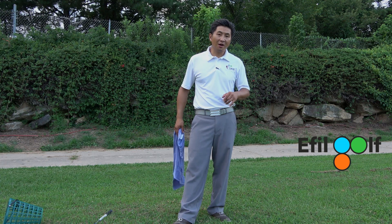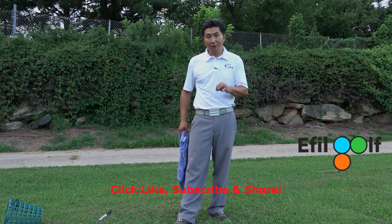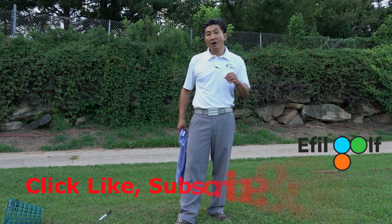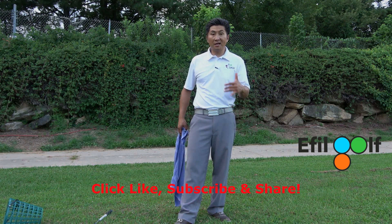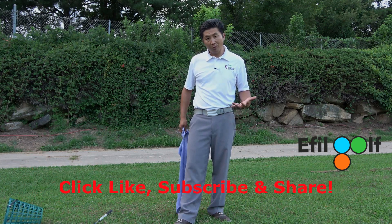Thank you for watching. Please click like and subscribe to our channel. If you have any questions, leave a comment or email me, and I will see you next episode when we get into lagging with the golf club.